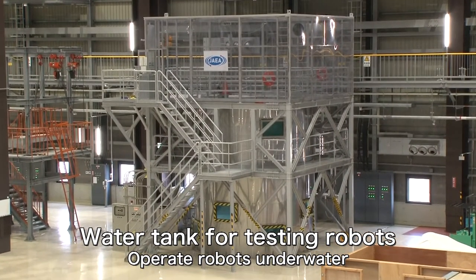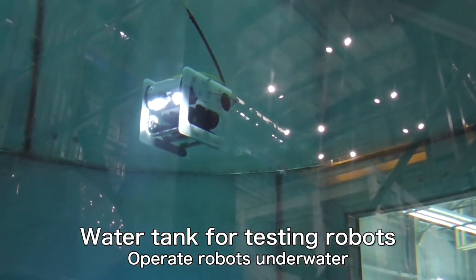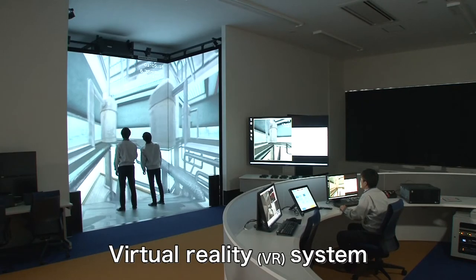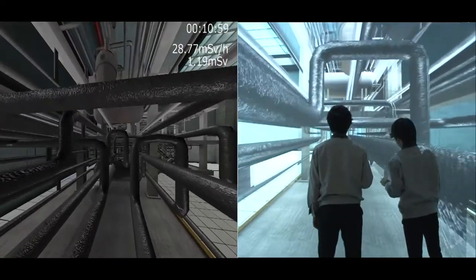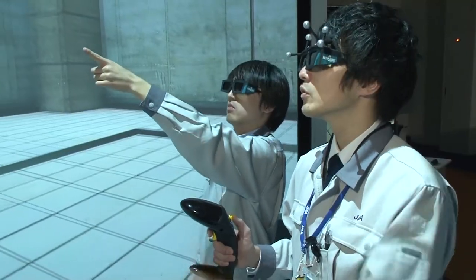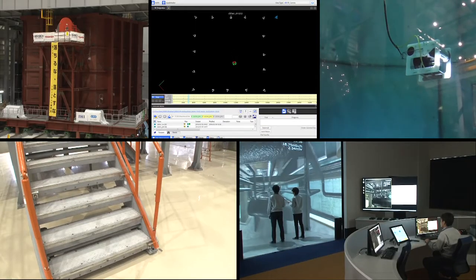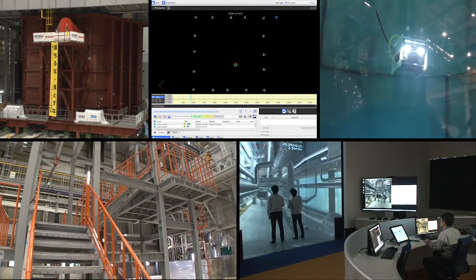Examples include a water tank for underwater testing and a virtual reality system which creates a three-dimensional image of the Fukushima Daiichi reactor buildings. The virtual reality system enables the user to walk through a simulated image of a reactor building to formulate work plans, taking into account radiation exposure doses. The system is also used for training workers. These Fukushima Daiichi simulations also serve as training facilities for future engineers and researchers.